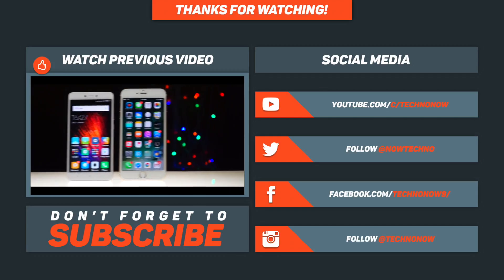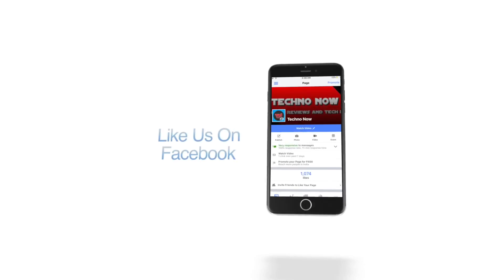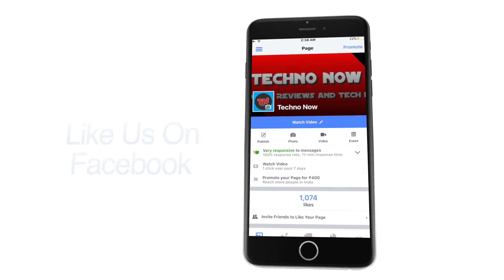If you liked this video, give it a thumbs up and feel free to leave a comment below — which Android launcher did you like, or suggest some launchers that could make it into this list. Subscribe to my YouTube channel for more videos like this, and follow us on the social media links in the description for more tech news.